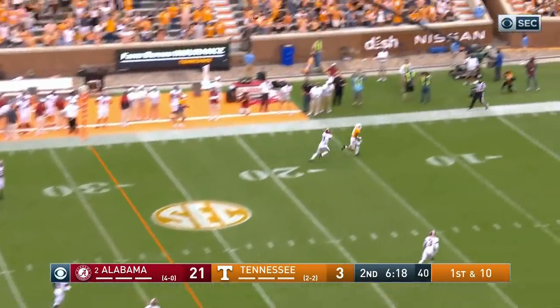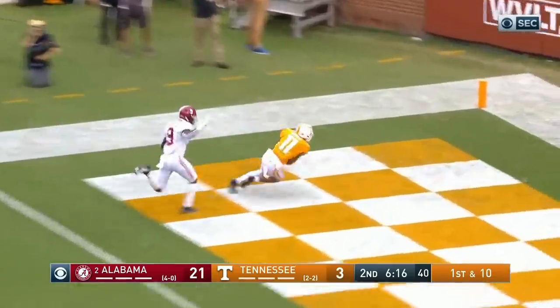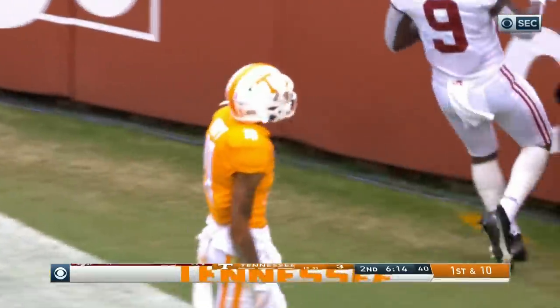Play action. Garantano going deep again — got a man! Touchdown! Tennessee! Jalen Hyatt!